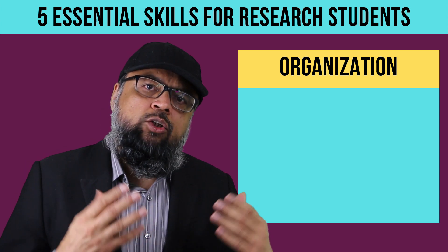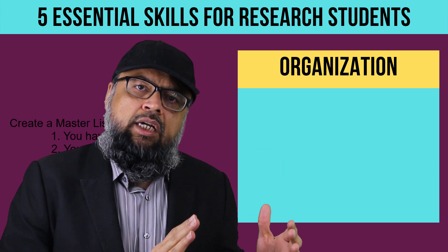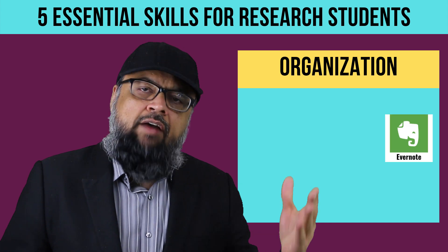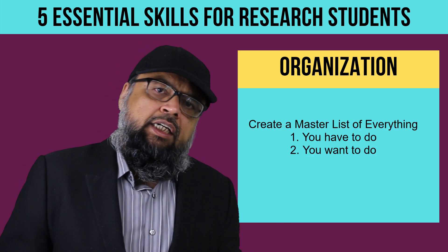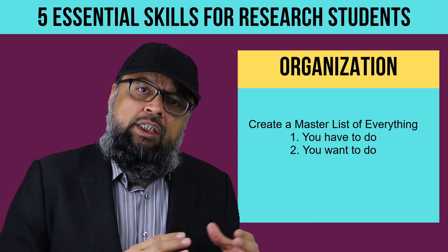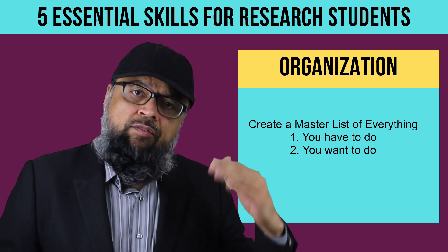Here are some tips you can use to get organized. First, make a habit of taking notes. You should make a comprehensive list of what you want to do in your one year, one session, one semester, or whatever you call it. This list can be made on your diary or on note-taking apps such as Evernote, Notion, Apple Notes, or OneNote. This could be a huge list, but that's the point — you will at least realize that you have a lot of work to do. Put everything on this list: appointments, tasks, assignments, projects, and whatever you want to do with your life.